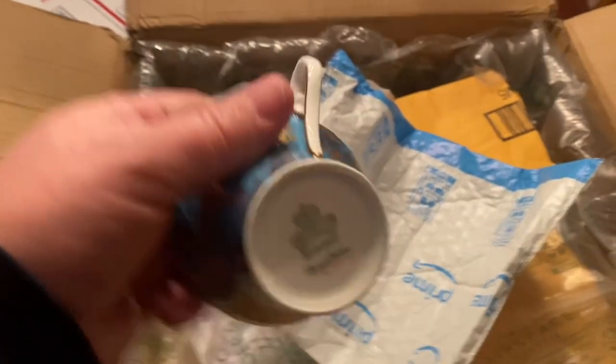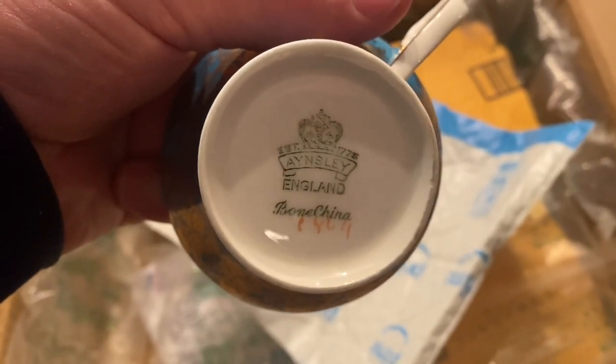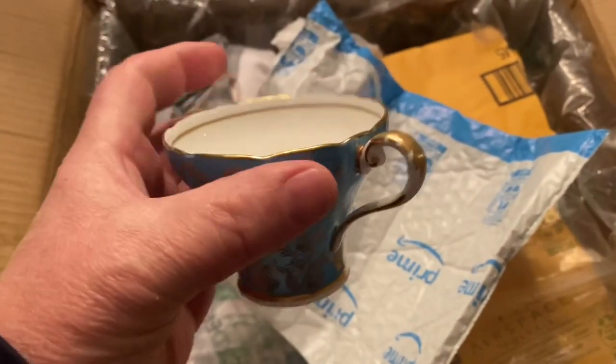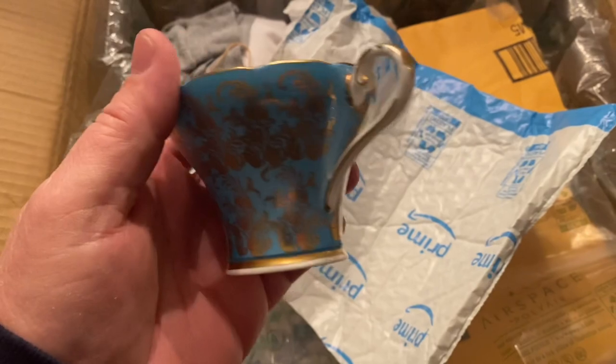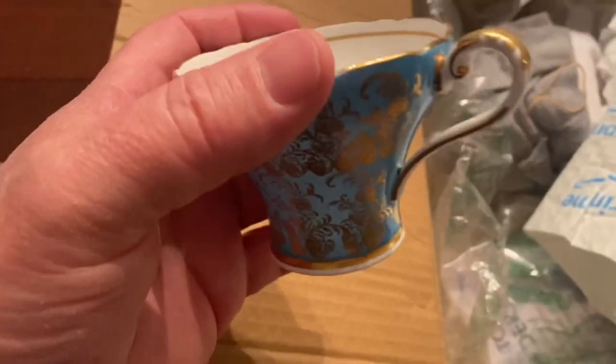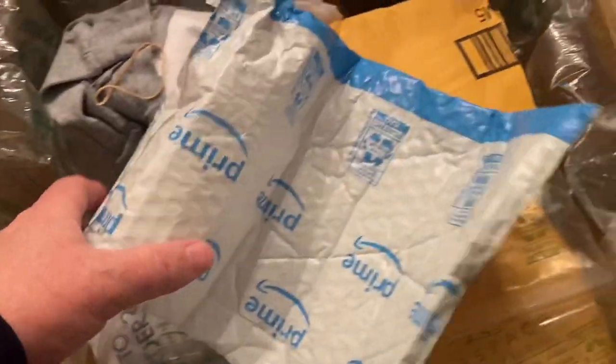We all know that name — Aynsley bone china England. A beauty again, just like in the pictures. You've got to grab this stuff. That's probably the least valuable of these cups, but still got one more.